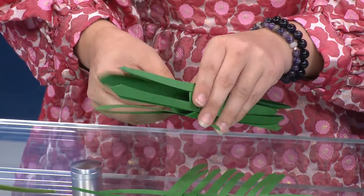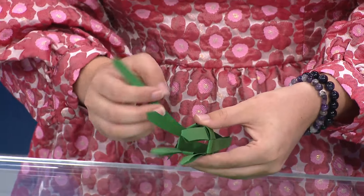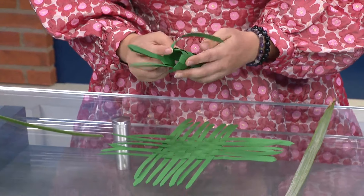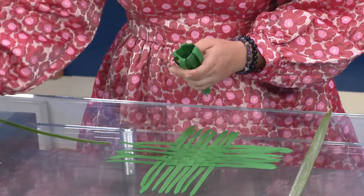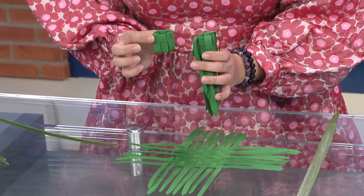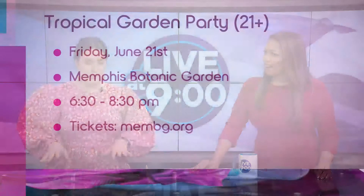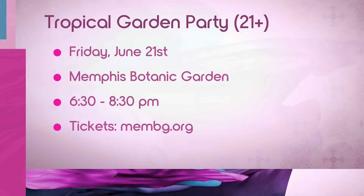That's how you start the base of your basket. It's all really simple techniques that a lot of people have used when they were kids, but these are practices that have been passed down for generations — which is so cool. The event is tomorrow from 6:30 to 8:30, and you can see the little start of your basket come together.